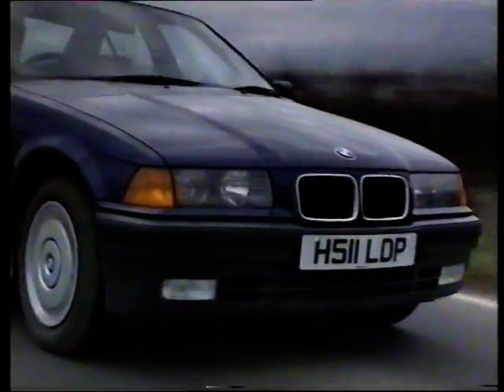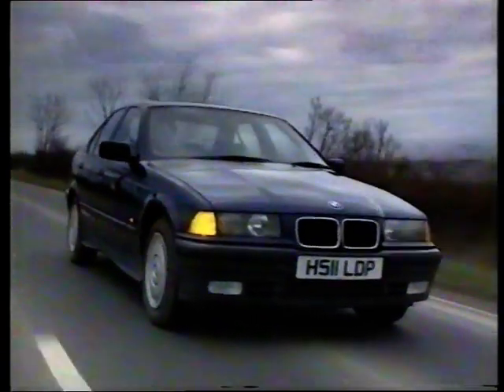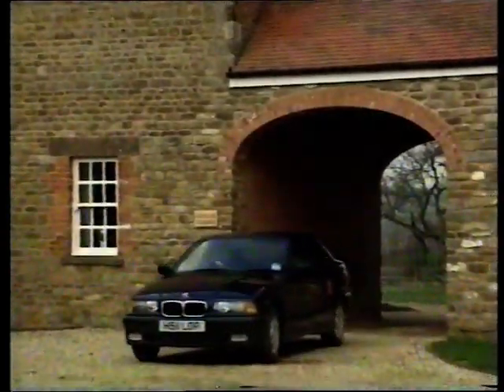Designed from the outset as a four-door saloon, it looks like a scaled-down 5 Series. It's very slightly higher than the old car, it's slightly wider, but significantly it's four and a half inches longer. Not many of those inches have gone into the rear compartment, though — there's only one and a half inches more legroom than there was in the old car.